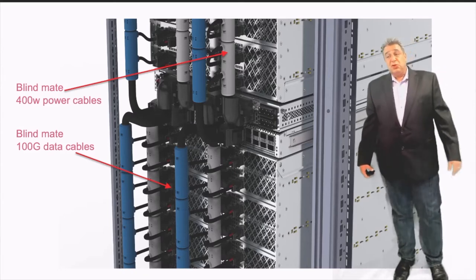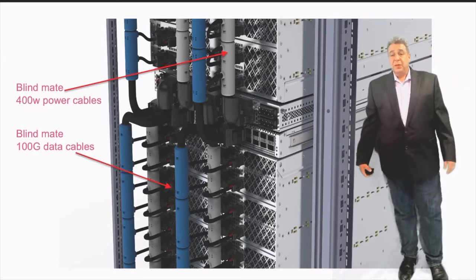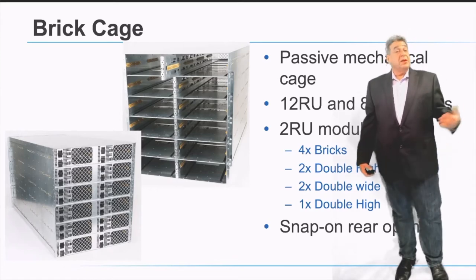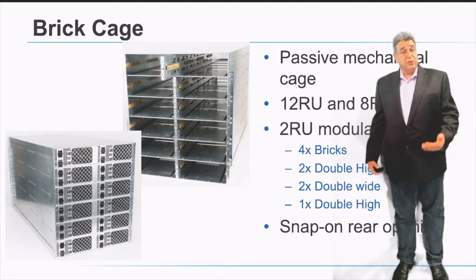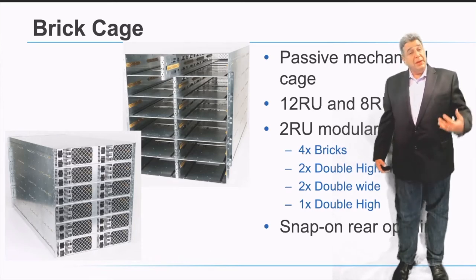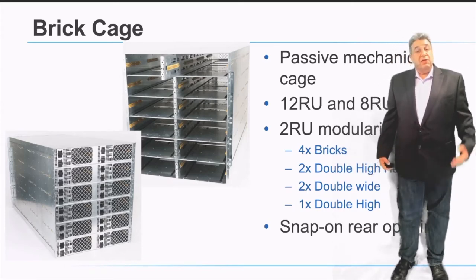What you see in the picture are the two types of cables we have for power and for data. The cages are a passive sheet metal solution. They define the form factor for the servers and enable multi-source servers to fit into the same form factor. They also enable the cabling on the back of the system to snap into the cages and create the blind mate connectivity for the solution.